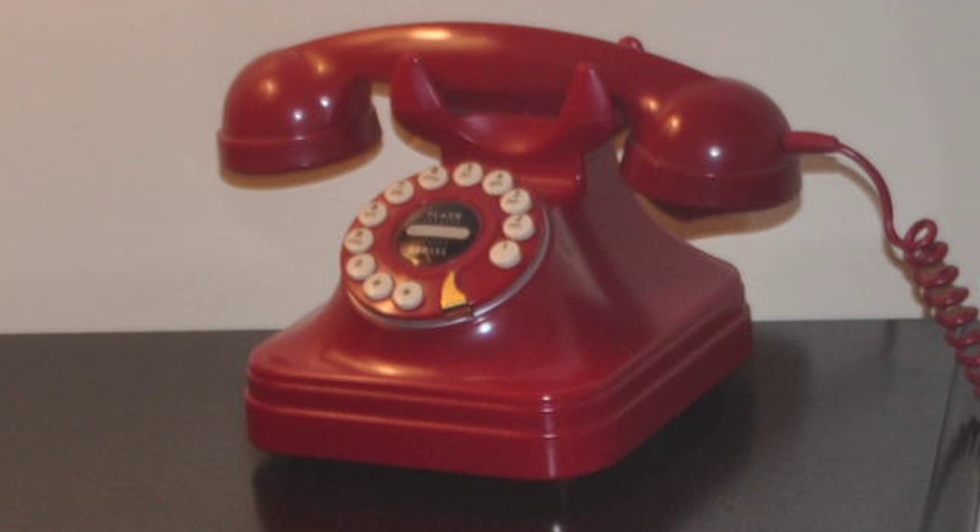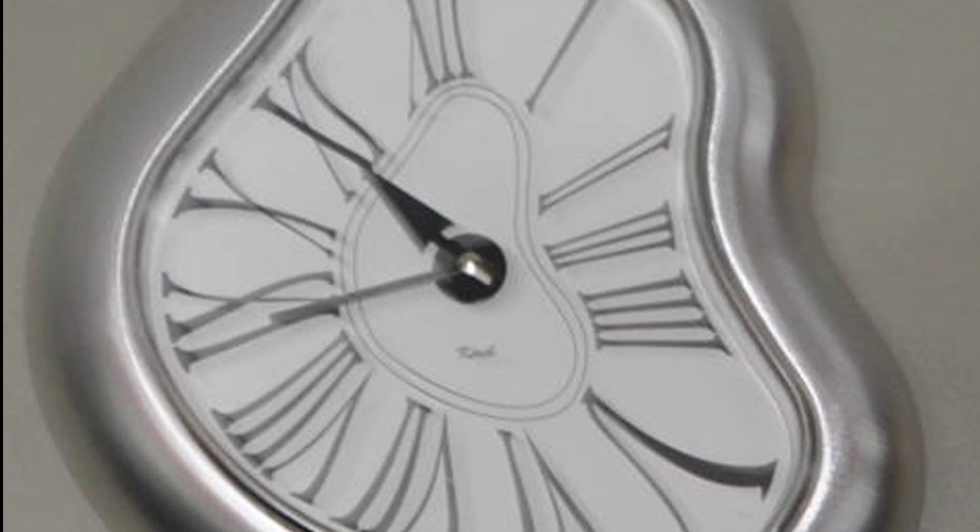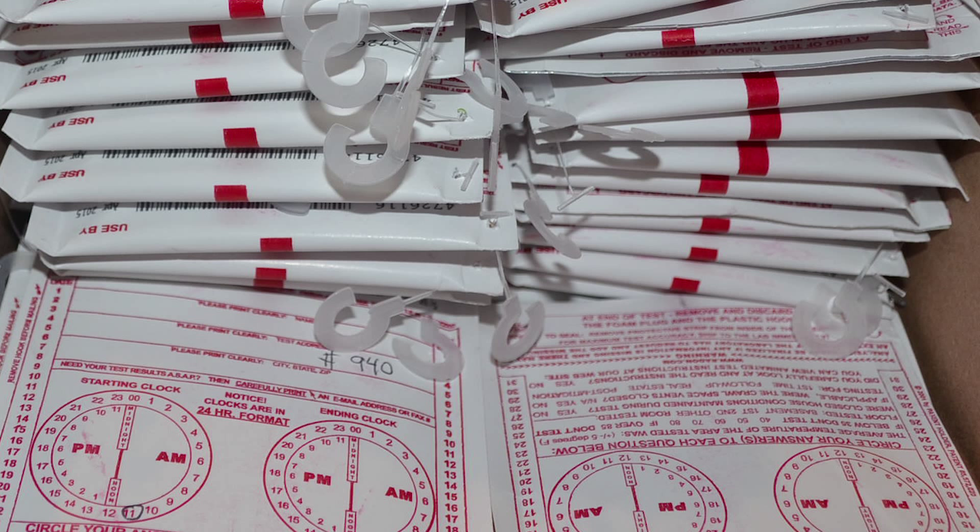This video will show you what to expect when you have your building tested for multifamily radon. First, you will need to contact your multifamily radon professional. In the Cleveland and Ohio area, you may consider contacting Marco Volk.